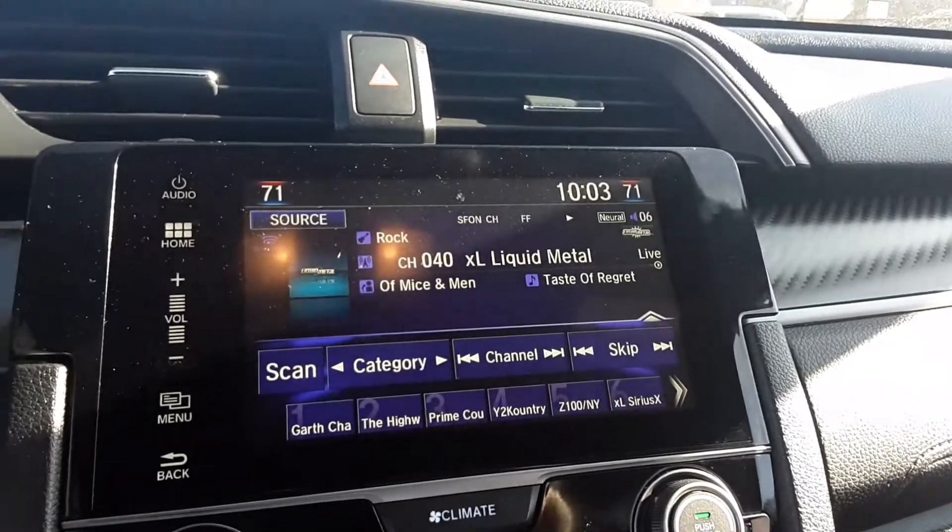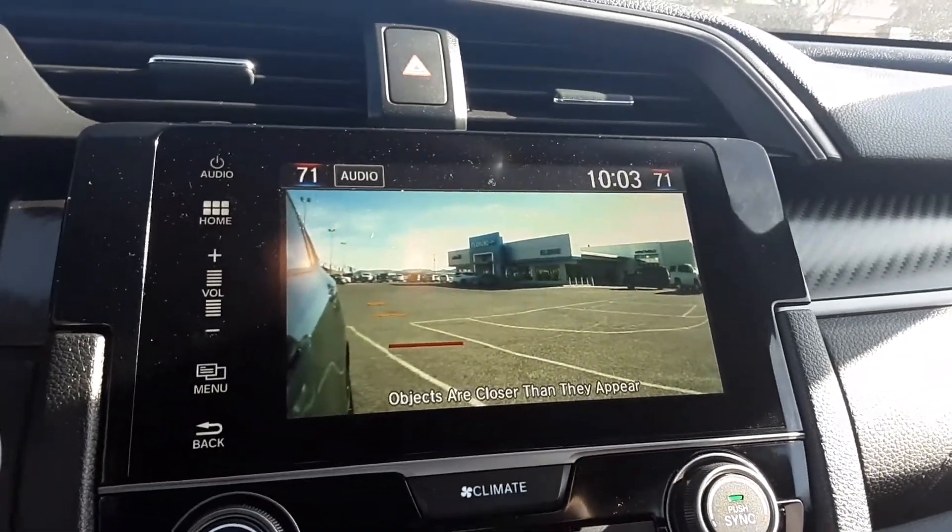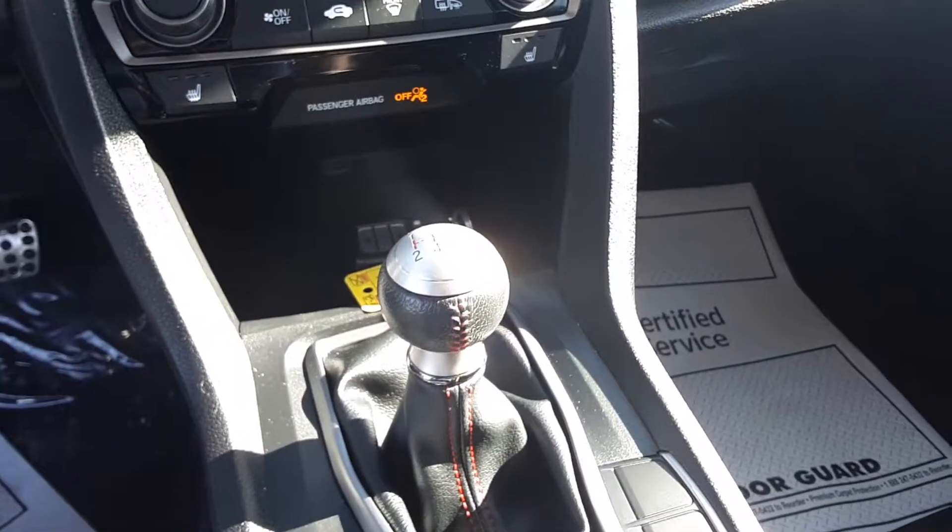Pretty cool feature here on your blind side — when you turn on your right blinker, it will give you a little camera view. It is a manual, got the sunroof and infotainment center.